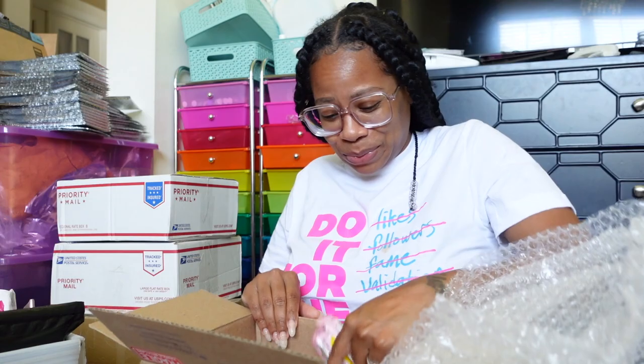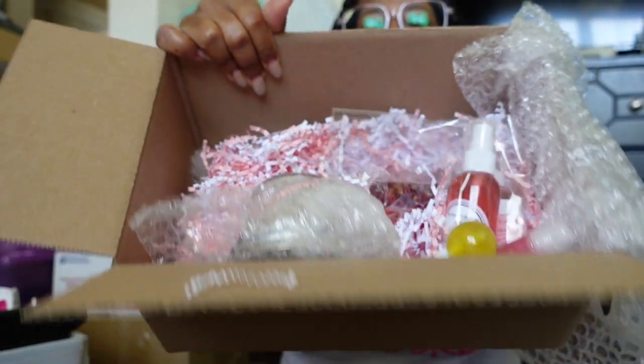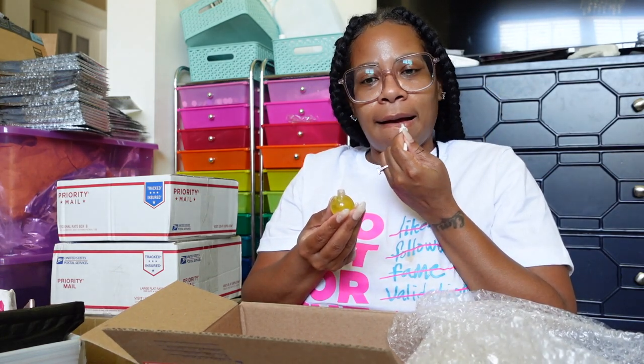They packaged it all cute! I got some candy — some Starbursts. Oh, look at that, this must be the pineapple body shimmer. It goes on smooth!